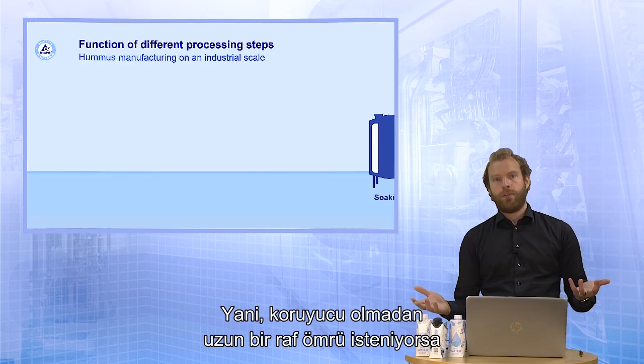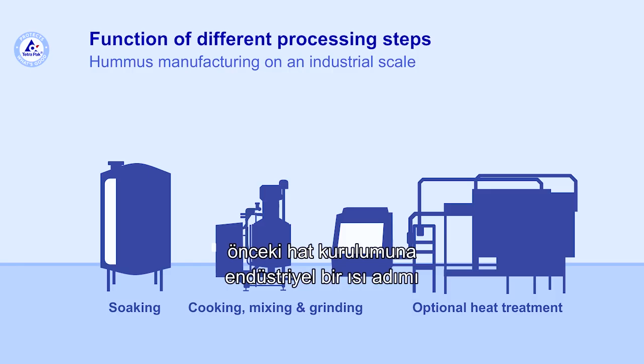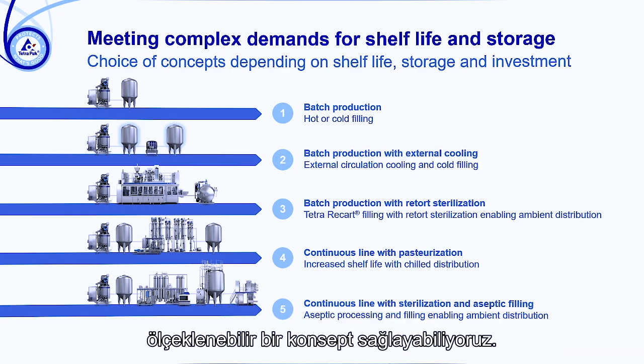So if a prolonged shelf life without preservatives is desired, then we need to add an industrial heating step to the previous line setup. By combining our expertise in mixing as well as in heating, we can provide a scalable concept.